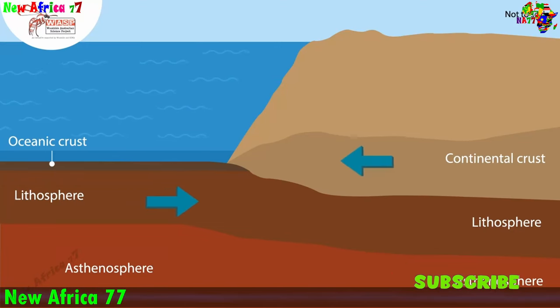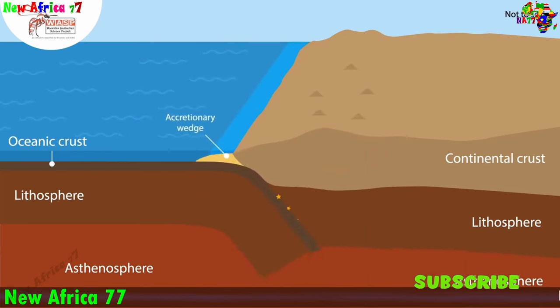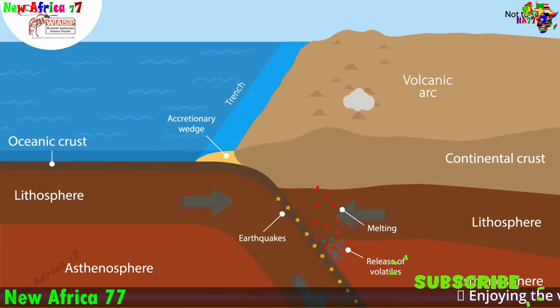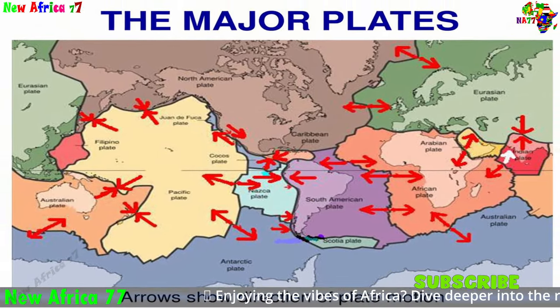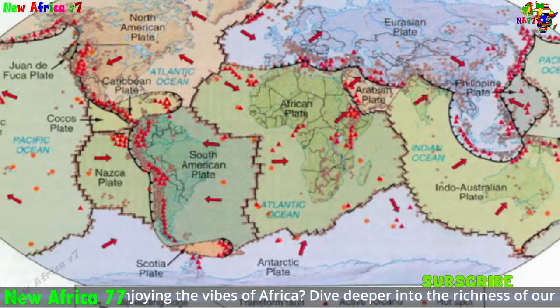Beneath the Earth's solid surface lies a dynamic realm known as the lithosphere, which is divided into seven major tectonic plates: the African plate, the Antarctic plate, the Eurasian plate, the Indo-Australian plate, the North American plate, the Pacific plate, and the South American plate.